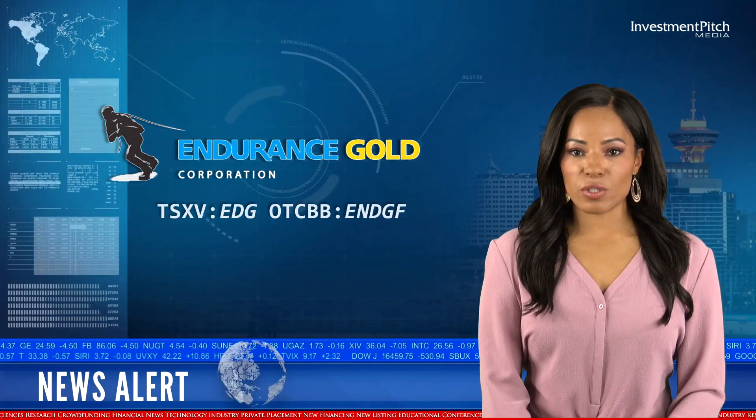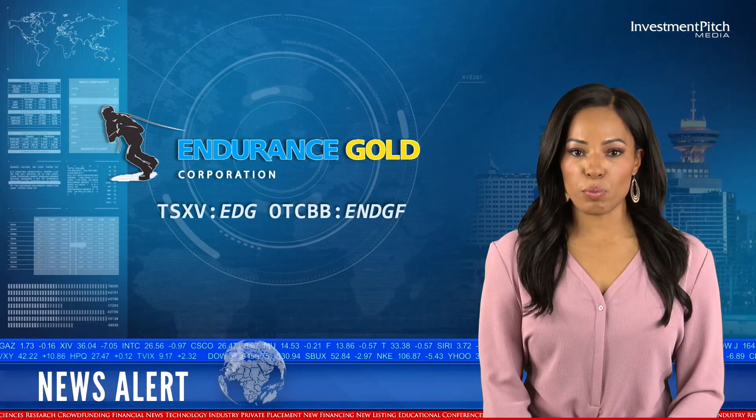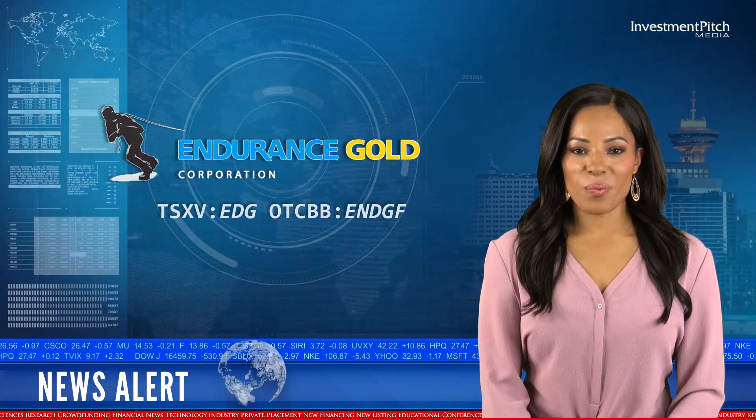Robert Boyd, Endurance Gold's President and CEO, has joined us today to give a few more comments on this news. The important thing that we have in our news release today is we've got a fantastic new intersection of 16.39 grams per tonne over 4.6 metres, which is opening up a whole new zone and extending our district.